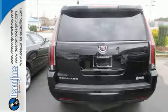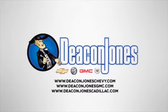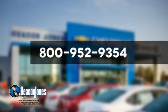Come give it a look today. Are you speaking Deacon? Visit Deacon Jones Chevrolet Buick GMC Cadillac today. Give us a call at 800-952-9354.